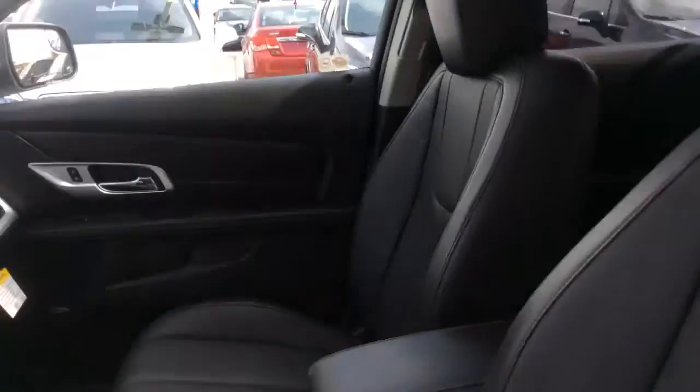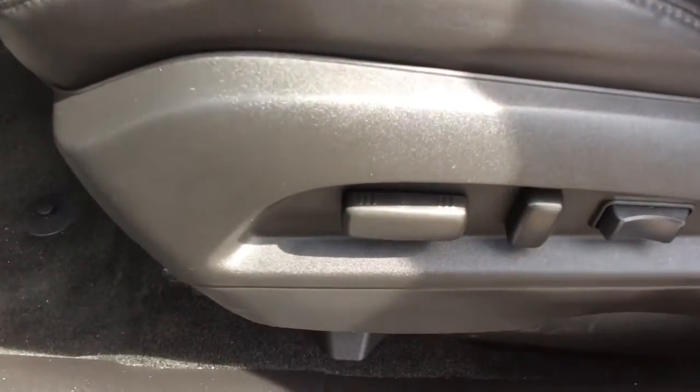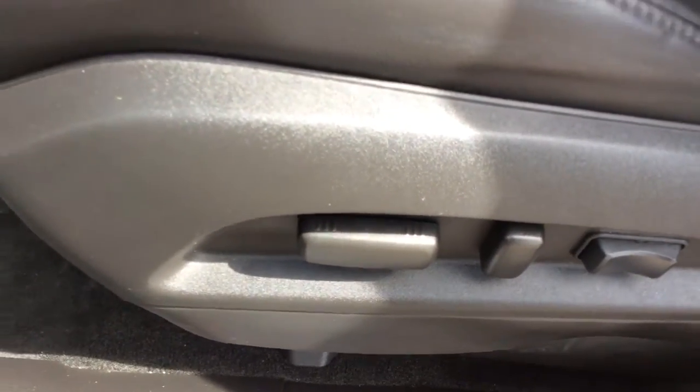On the inside, these seats are leather-appointed. Both of the front bucket seats are heated, and on the driver's side there are eight-way power adjustments and two-way power lumbar support.